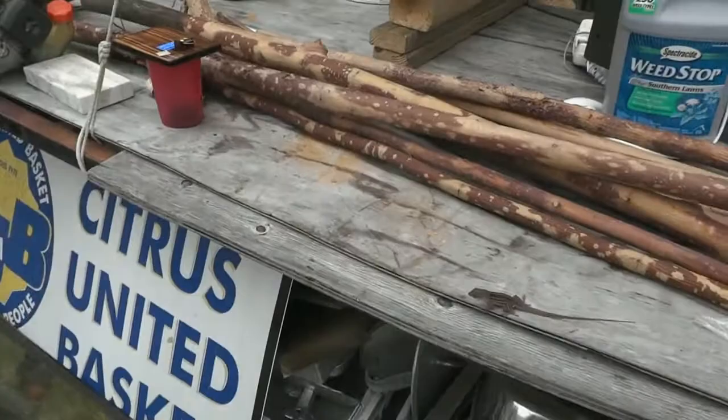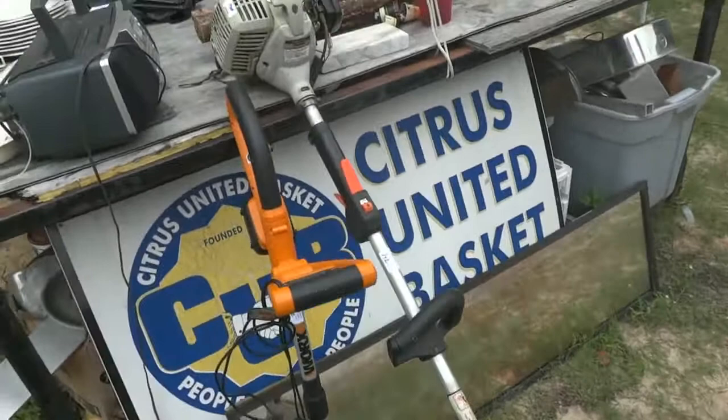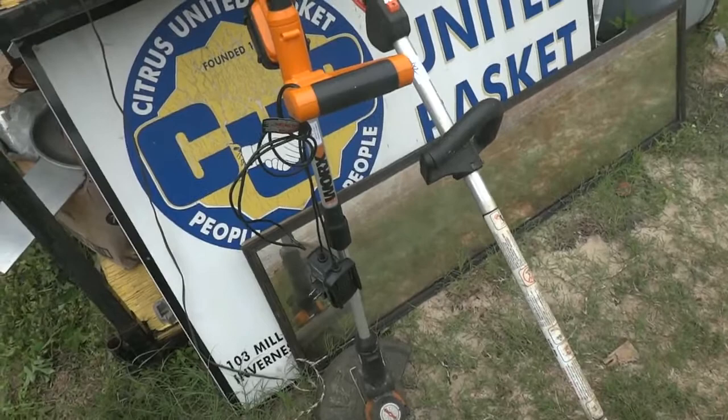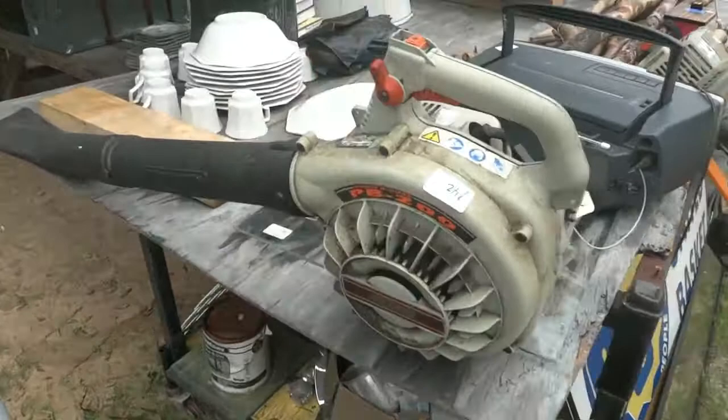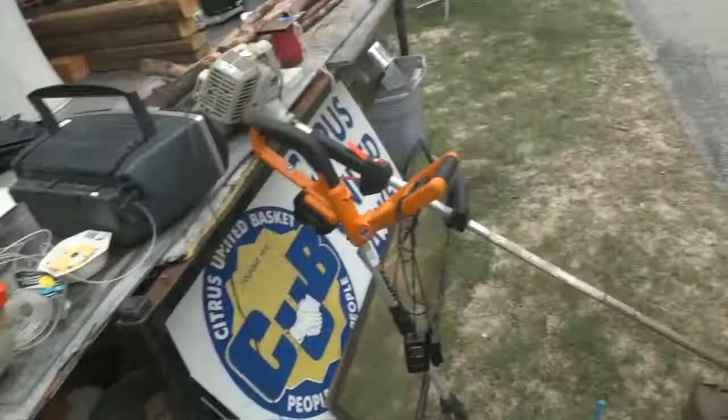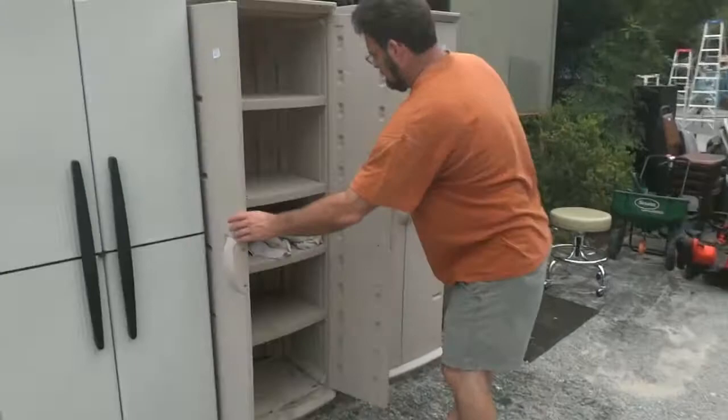Straight out of the estate we have an Echo string trimmer — running, electric, 20 or 24 volt — working all the way. Also an Echo blower, running — we had that running today. A couple of tomato baskets, a little stereo, and some dishes. Over here, one of our good customers is opening up a couple of these plastic cabinets.